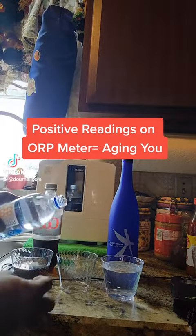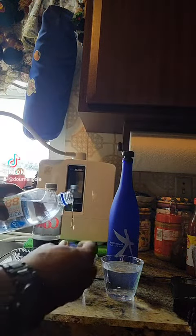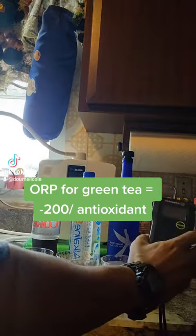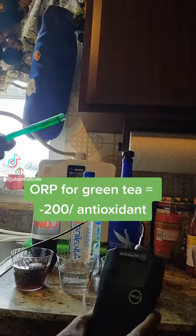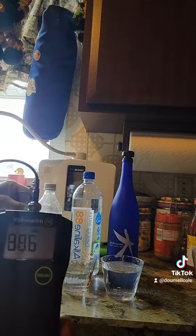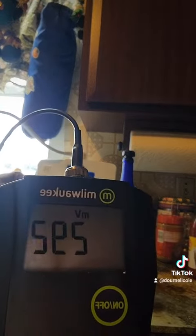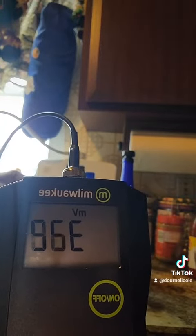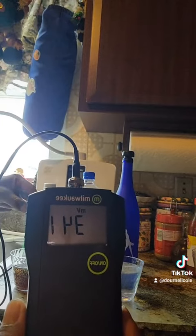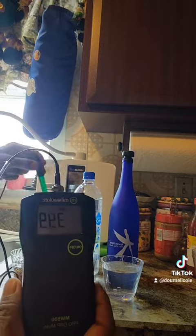This is Diet Coke — look how close this bottled Alkaline 88 is to soda. Let's go ahead and get the meter going. In the soda it started at 500, now hanging out around 346.